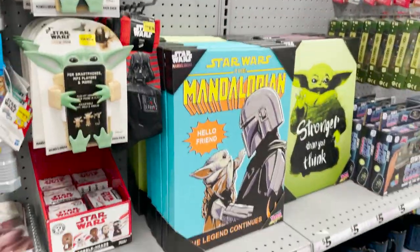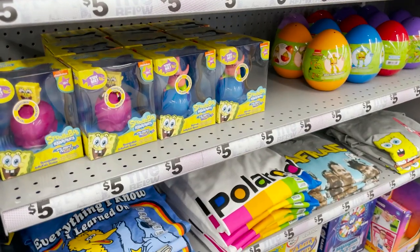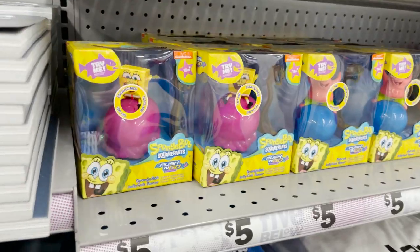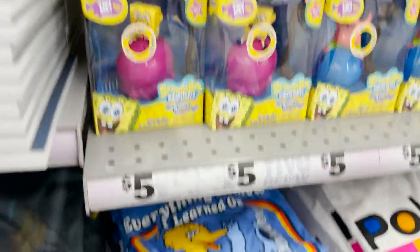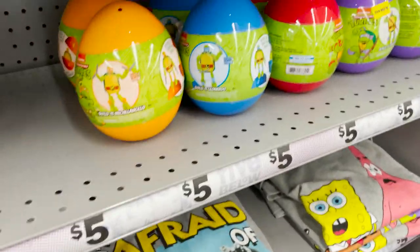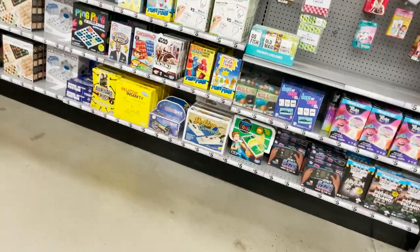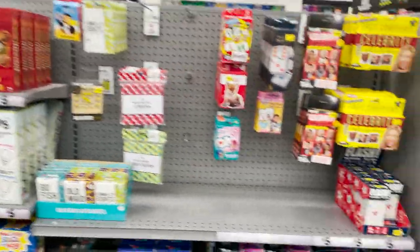And they have some Star Wars — they have Yoda, they have a lot of decor. Big Yoda — I love Big Yoda. They have toys. I think they're like Spongebob. Push and go. They have the Spongebob Ninja Turtles. And they have pets. Some fun games here.